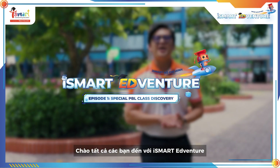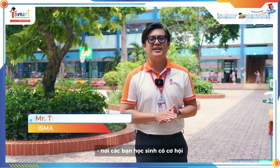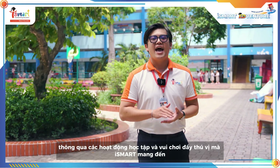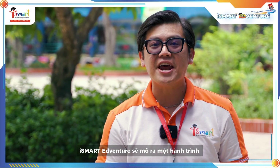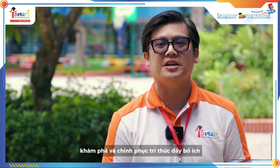Hello everyone, welcome to iSmack Adventure. iSmack Adventure is a unique program where students can have a chance to explore the exciting academic and fun work that iSmack brings. From classroom activities to extracurricular events, iSmack Adventure will bring a journey of discovery and conquest of knowledge.